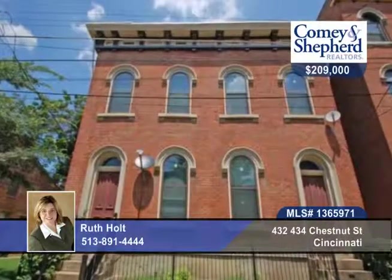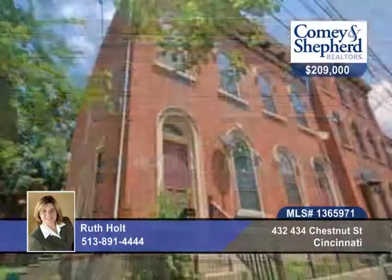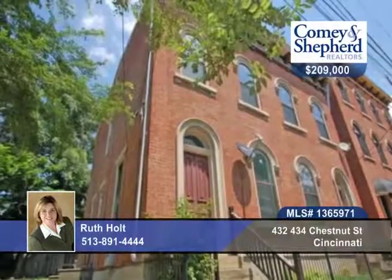Perfect for an investment or owner occupying, there's a large three-story townhome on one side and two spacious apartments on the other. There's an attached yard, patio, newer HVAC, partially fenced yard, and a convenient location to downtown.